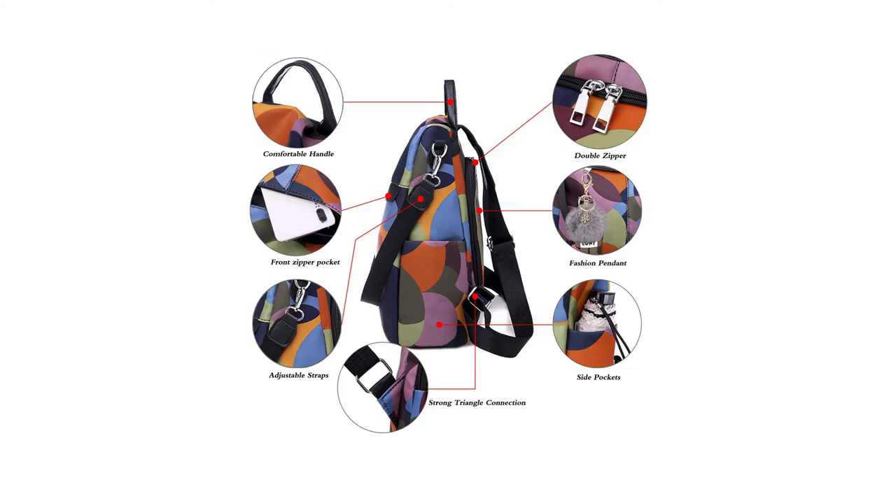One large main compartment with a U-zip opening, anti-theft design on the back to protect your valuables inside from theft and offers a private space, one interior zipper pocket, two interior slot pockets, two side pockets, and one front pocket keeps everything well organized.